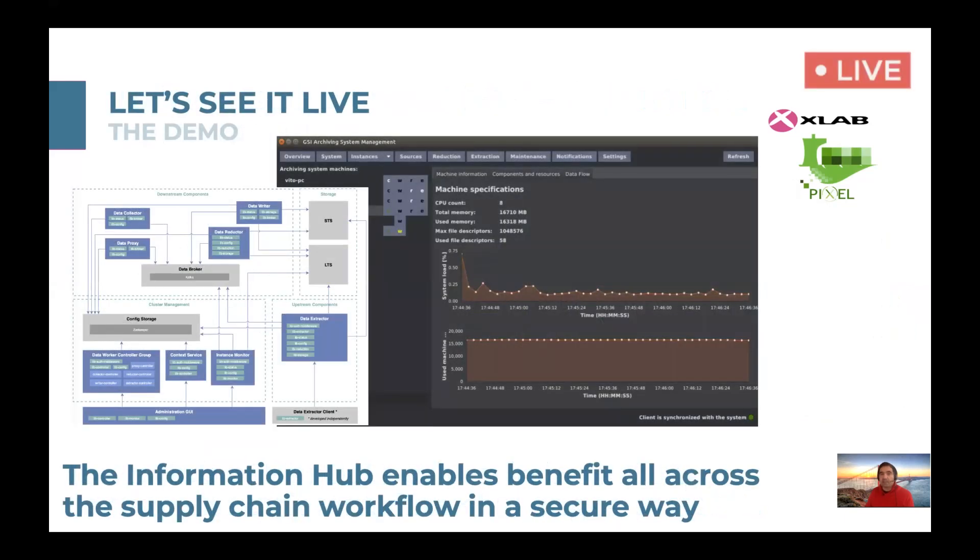This plug-and-play big data engine enables benefits all across the IoT infrastructure, digitalizing the supply chain in a secure way. Let's see it in action.